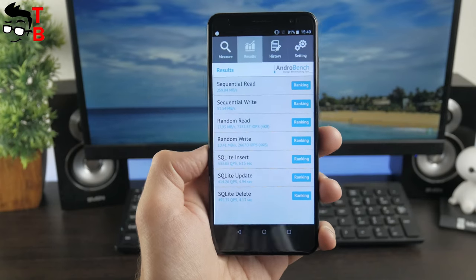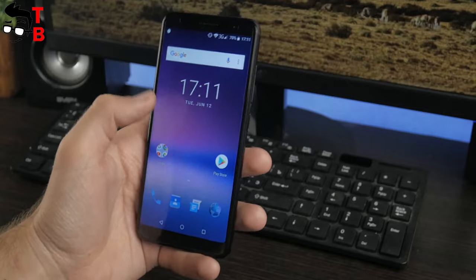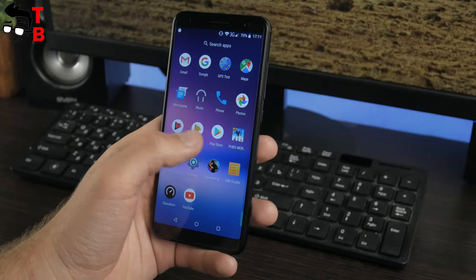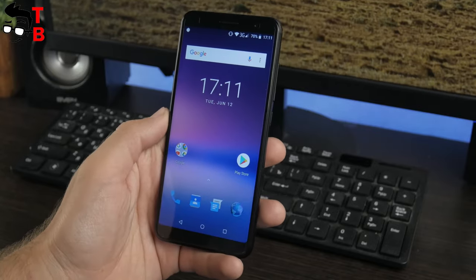So, after all these tests, I can say that the Umidigi A1 Pro is an entry-level smartphone with quite low performance. However, I don't notice big problems with the user interface.